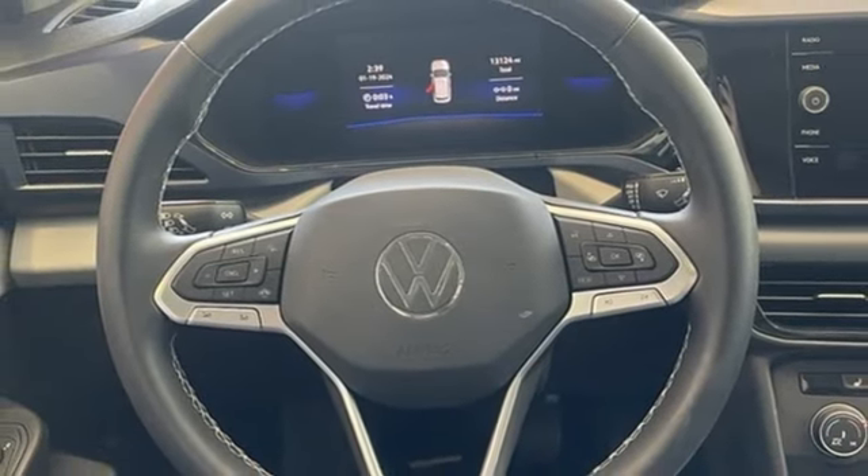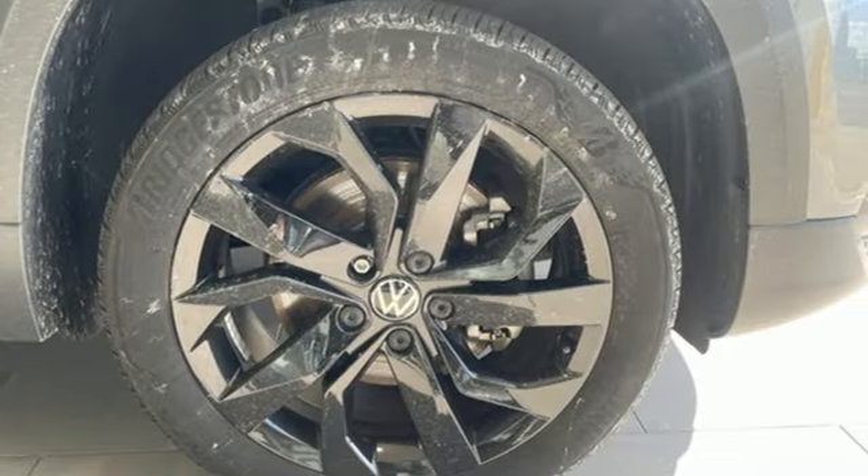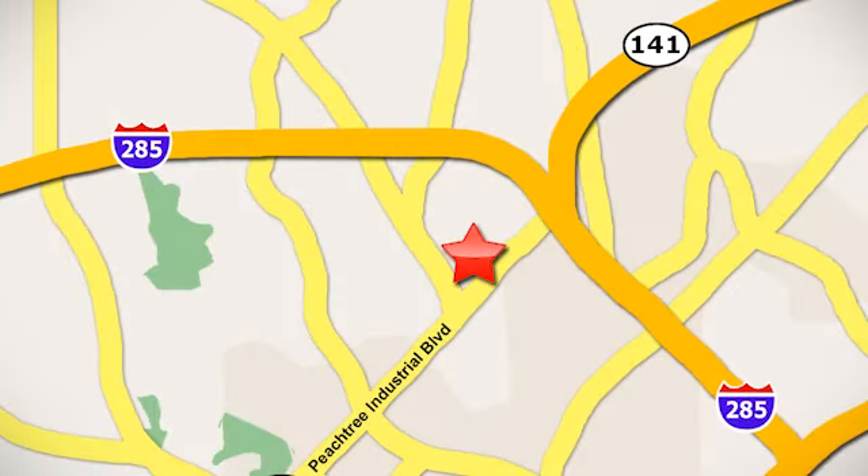Volkswagen, where safety and performance comes standard. See it for yourself when you take it for a test drive. Contact Jim Ellis Volkswagen of Atlanta today or stop on by. We're conveniently located inside I-285 on Peachtree Industrial.